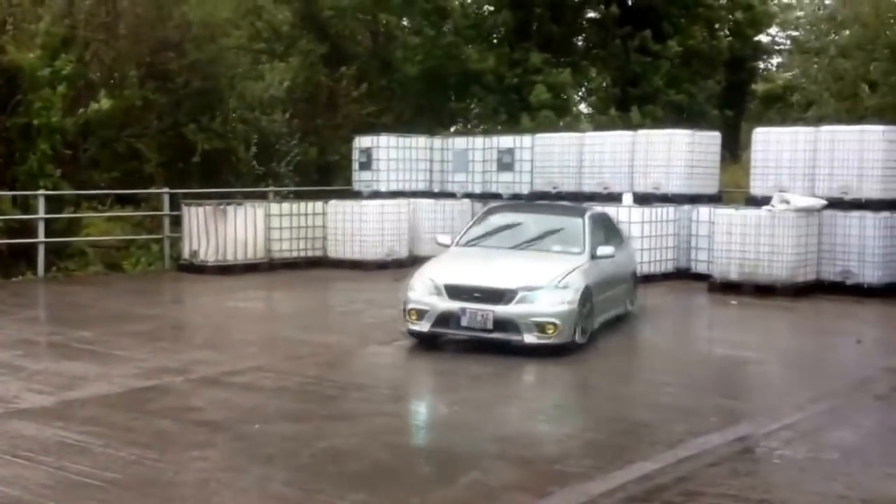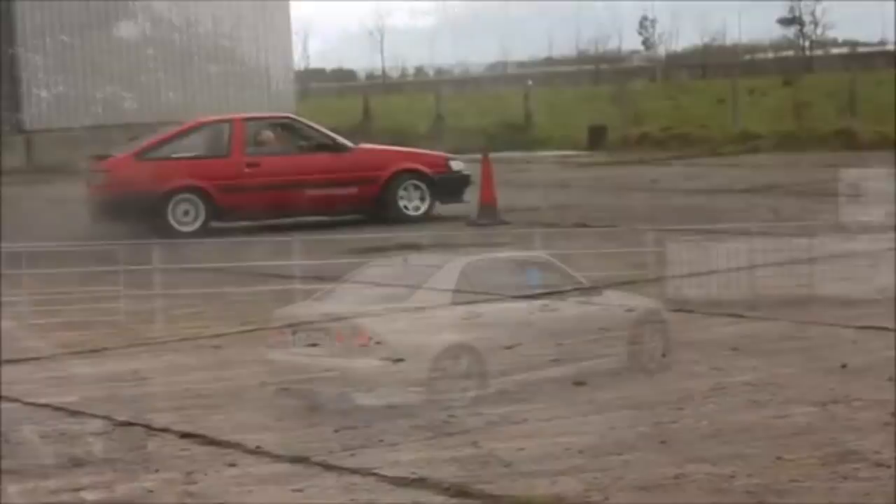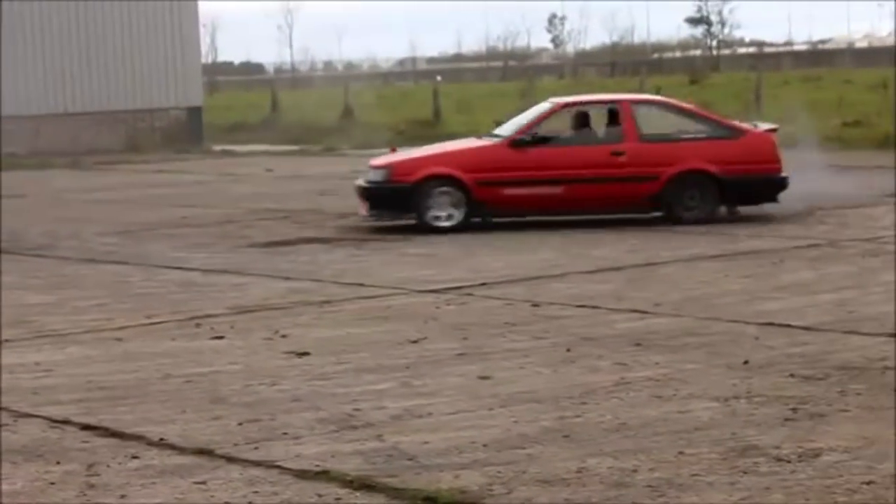Over the last few years the Irish car scene has grown into something even bigger than it ever was. Of course it has developed some icons, so here are 10 iconic cars in the Irish car scene. Number one: Toyota AE86.